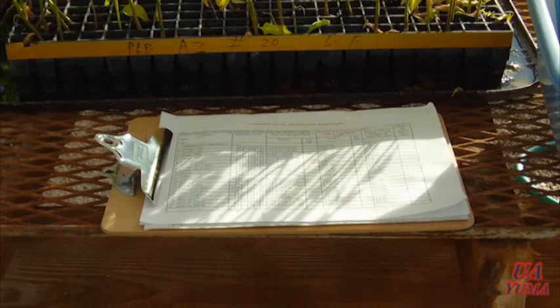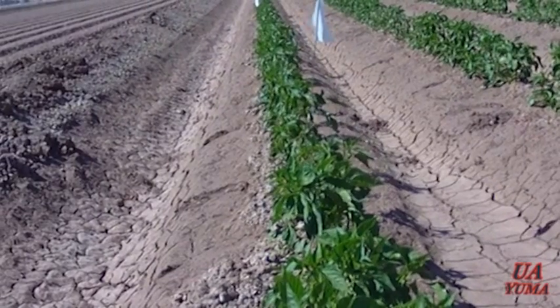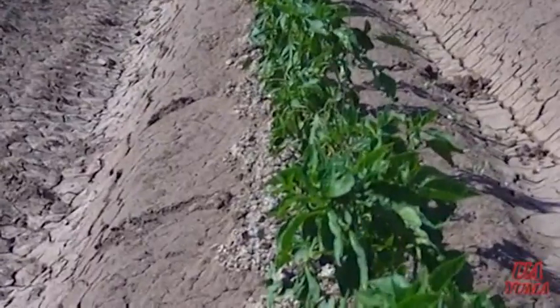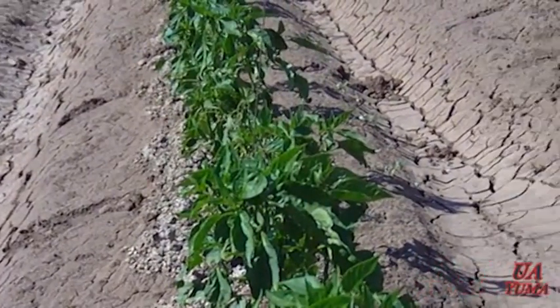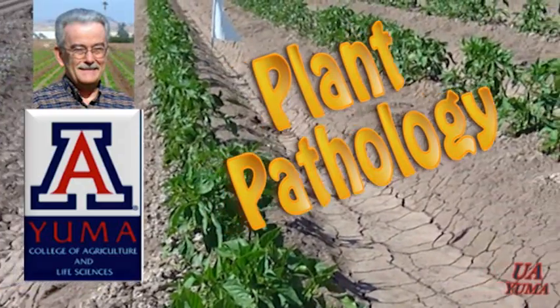The data obtained from these experiments is analyzed statistically and then recommendations are made available in workshops, publications, or newsletters for the agricultural community. If you would like more information concerning Phytophthora blight and its management, please contact Dr. Mike Napner at the University of Arizona Yuma Agricultural Center.